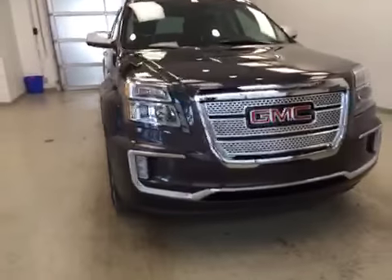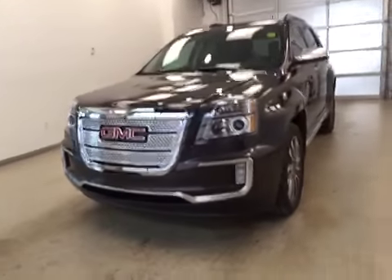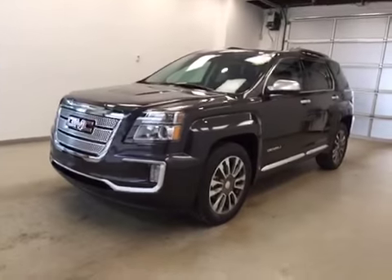Once again, this is stock number 159595, the 2016 GMC Sierra Denali, all-wheel drive, exterior color is iridium metallic.